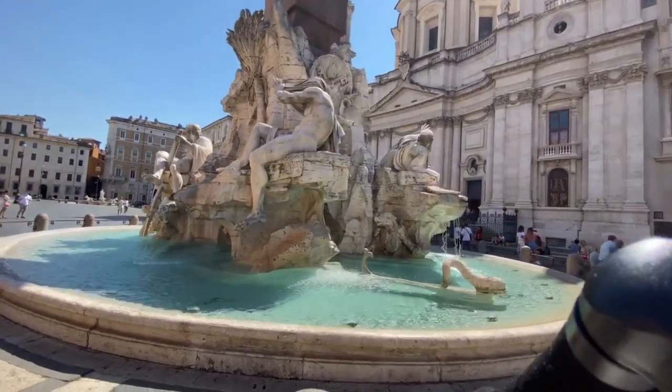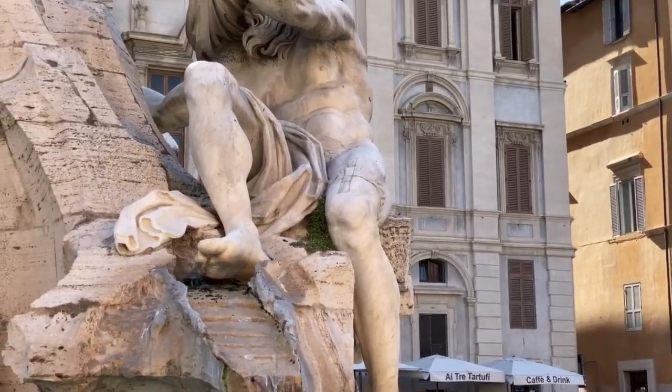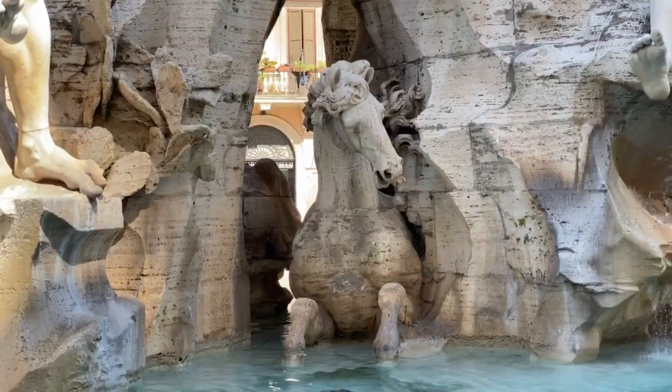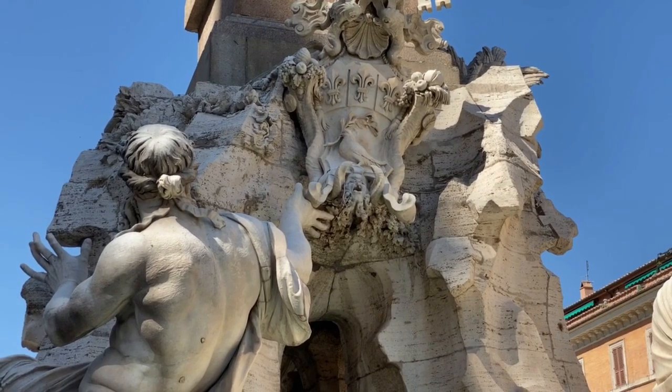This sculptural fountain was commissioned by Pope Innocent X, and it was designed by Gian Lorenzo Bernini, who was one of the most notable Baroque artists of Rome. What that basically means is that he was an artist operating in the 17th century, in which the art produced tended to be more dramatic and more theatrical, moving away from the classicism and composure of the Renaissance.